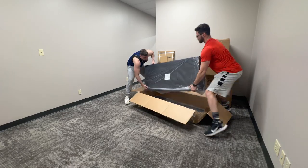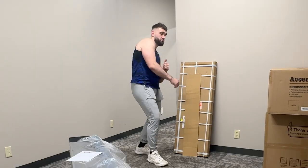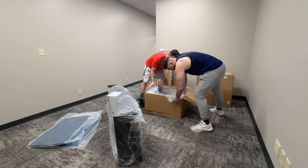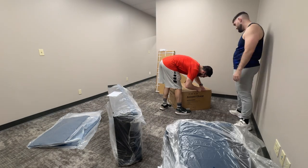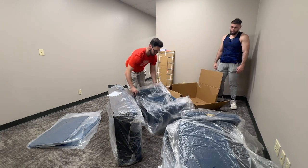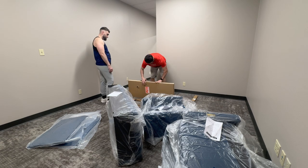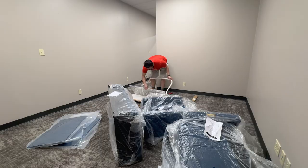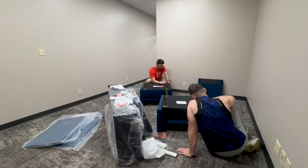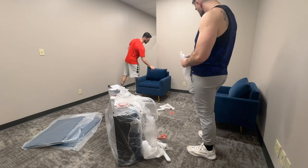We started by putting together all the sofas — the loveseat and the two individual sofas — unboxing everything and getting moving. Really appreciative of Amazon and whoever designed these particular pieces of furniture; they had the consumer experience in mind. They were super simple to put together, really easy. Over there we're unboxing the MJ38 neon sign, and we also have some MJ38 pins as well. The furniture was really simple — just had to put the legs on, hit the backrest in there, and it was pretty much good to go.